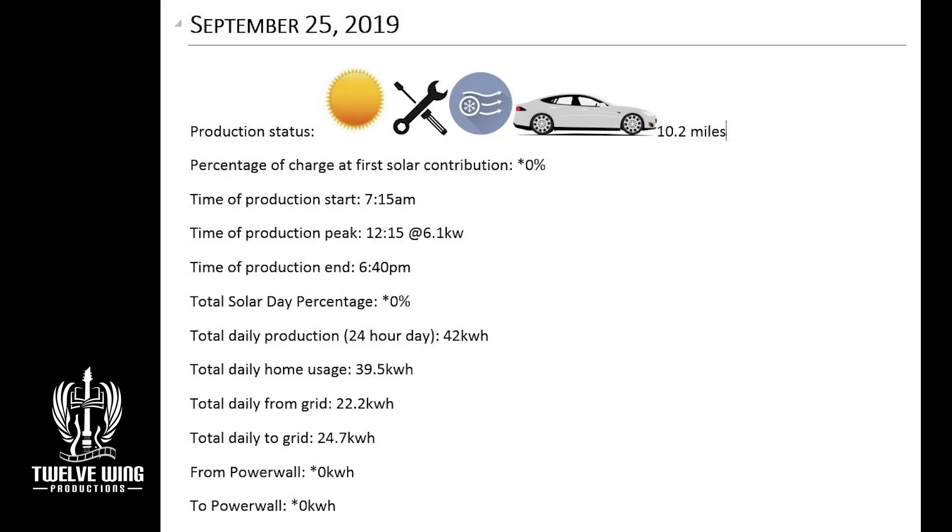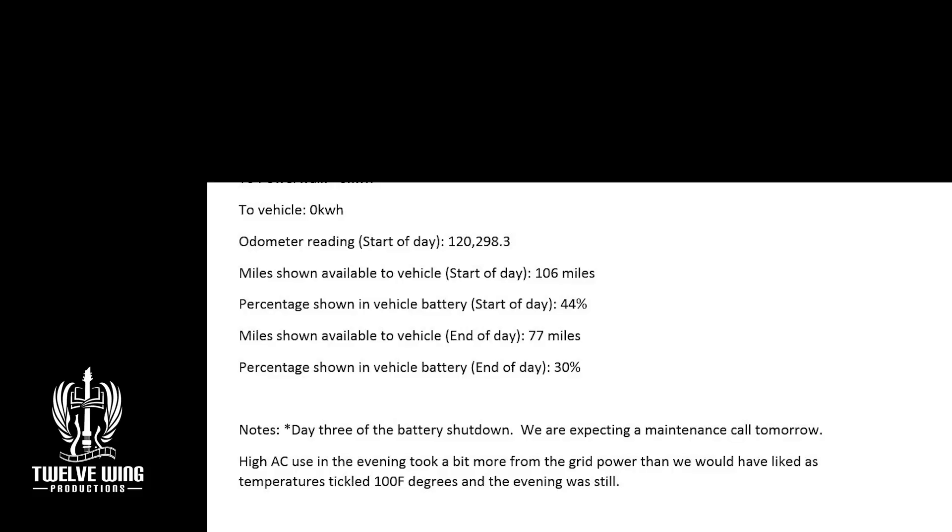On the 25th, decent production at 42 kilowatt hours. Again nothing to the car — I wasn't doing much driving and was still hopeful the system might come up. Again using the grid: 22 kilowatt hours pulled from the grid with 24 kilowatt hours going to it. Home use was elevated a little with some added AC use.